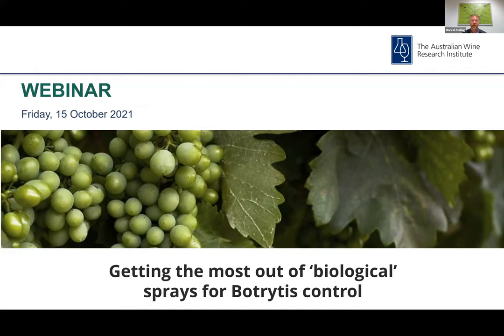Welcome all and thank you for joining today's AWRI webinar. My name is Marcel Essling and I'm a senior viticulturist at the AWRI.